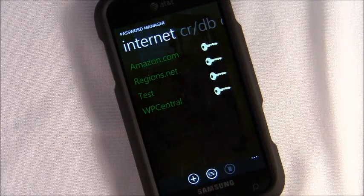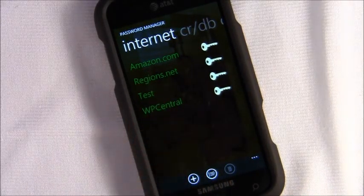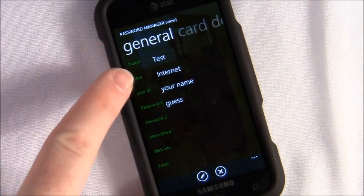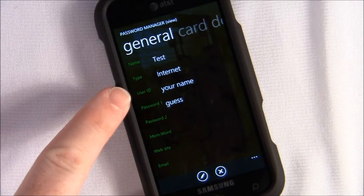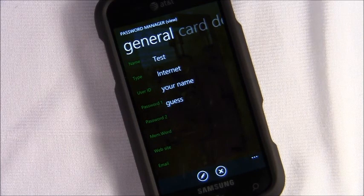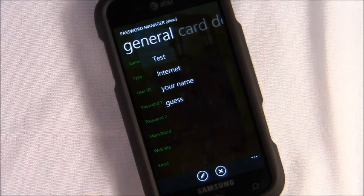You get a listing of different websites and their passwords. Pulling up a test entry, you've got your name, type of password, category, your user ID, your password, memory words, the answer to your secret question, your mother's maiden name, the website it involves, as well as email.